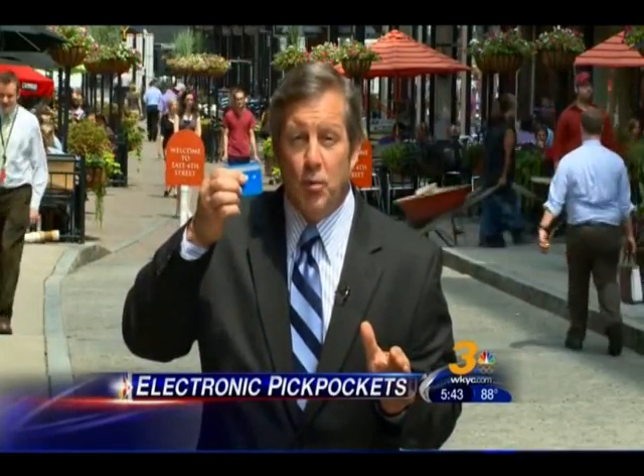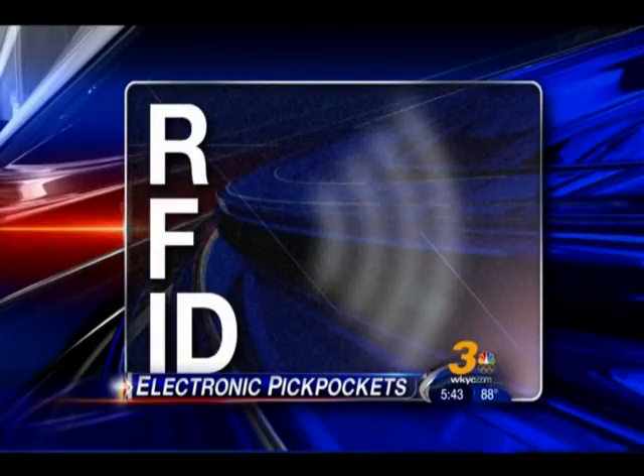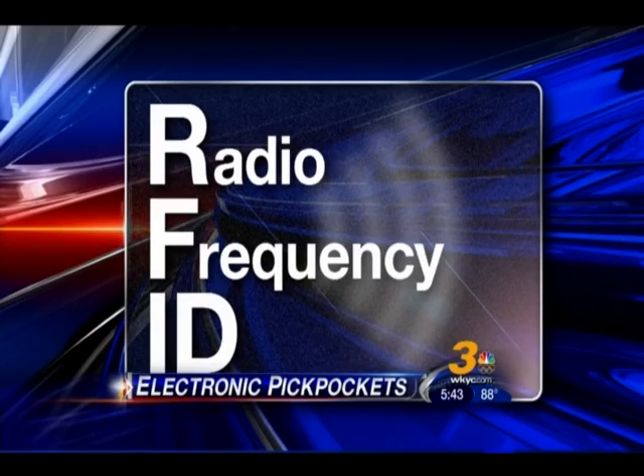The newer cards have a special symbol. It's called RFID — Radio Frequency Identification. It sends a signal that allows you to simply wave your credit card near a card reader at checkout for quick and easy payment.